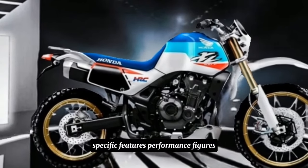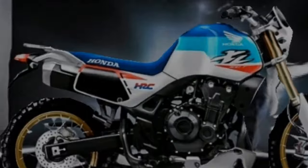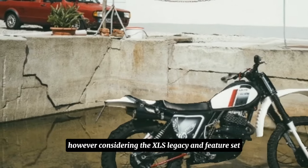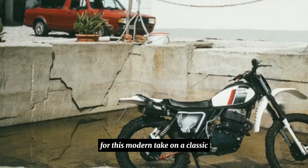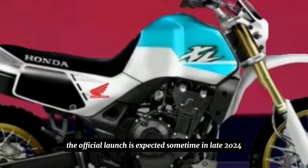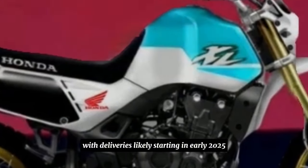Specific features, performance figures, and pricing haven't been officially confirmed by Honda yet. However, considering the XL's legacy and feature set, expect a competitive price tag for this modern take on a classic off-road machine. The official launch is expected sometime in late 2024, with deliveries likely starting in early 2025.